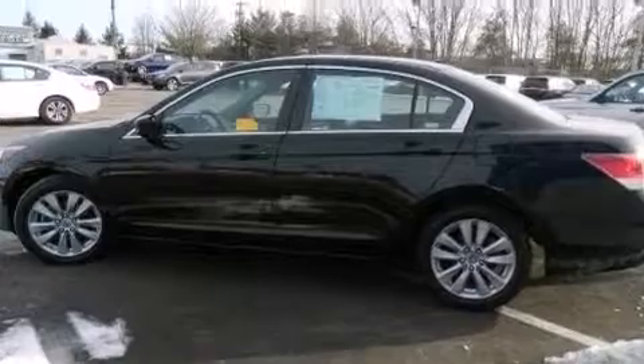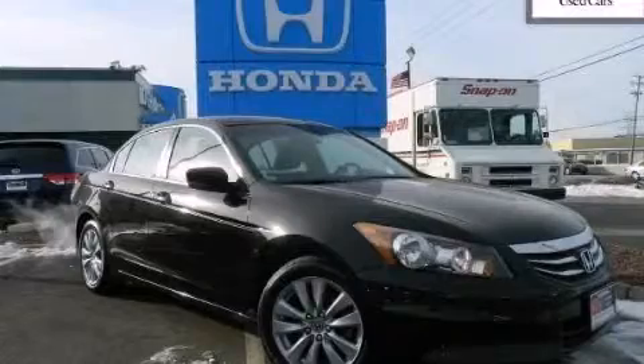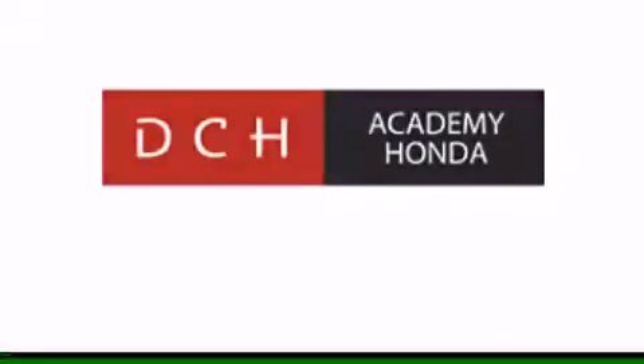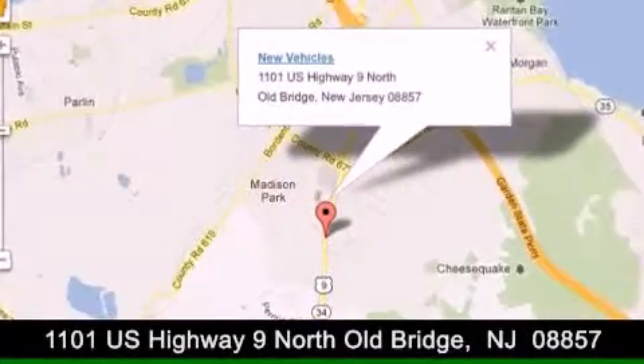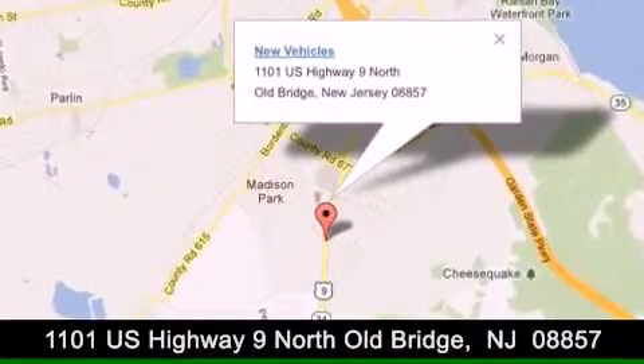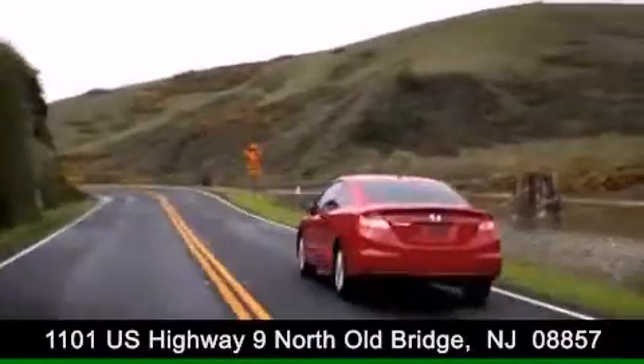Contact us today and schedule your opportunity to see this vehicle in person. DCH Academy Honda is conveniently located at 1101 U.S. Highway 9 North in Old Bridge. Contact us today to find out about our financing specials or visit us at dchacademyhonda.com.